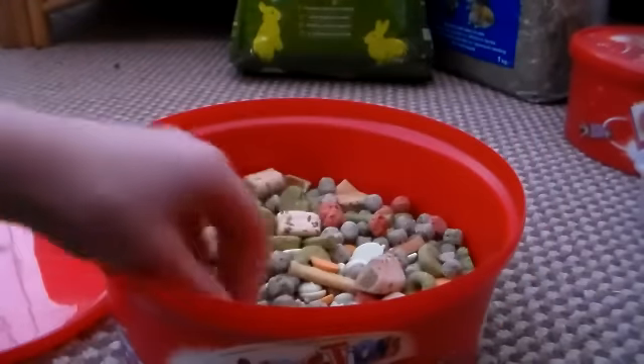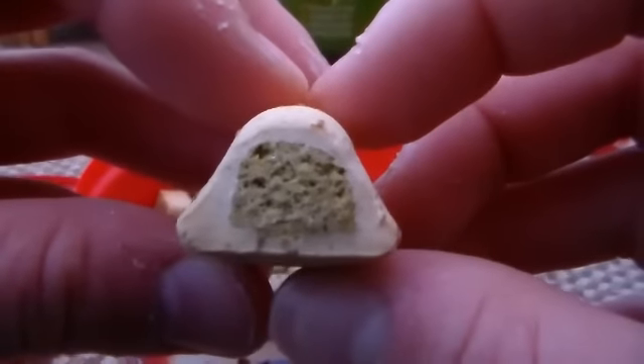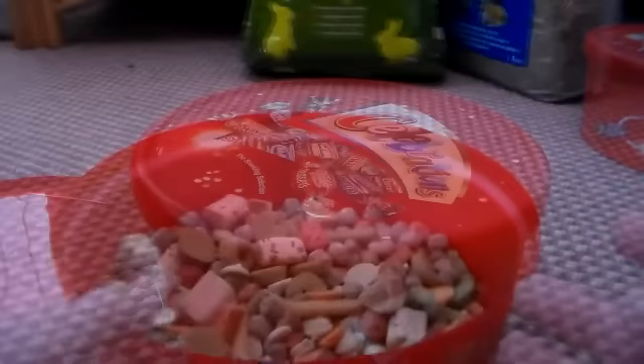Then moving on to the celebration tubs, which just contain some of her treats. This is the big treat mix which just contains apple strudel biscuits, vegetable biscuit sticks, pick-and-mix apple bakes and pick-and-mix munchie wheels, carrot drops and apple drops, and aromatic crunchies. So yeah, that's everything in that tub.